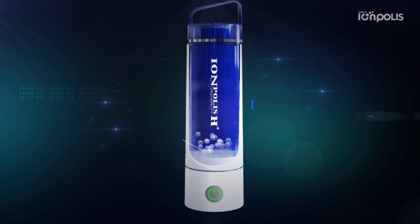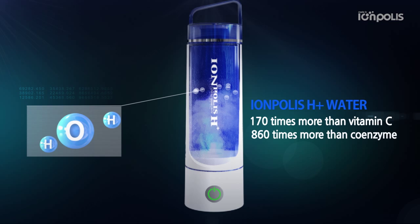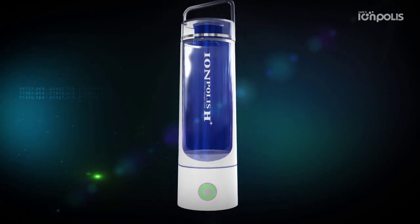Hydrogen water has antioxidation effects 170 times more than vitamin C, and 860 times more than coenzyme. It is safe water that returns to water.